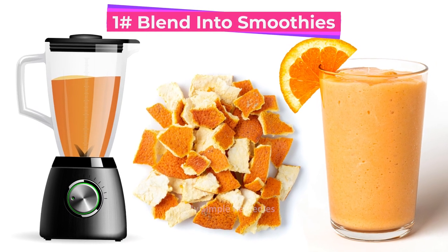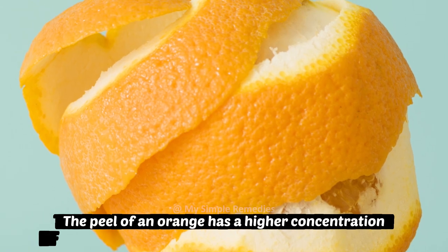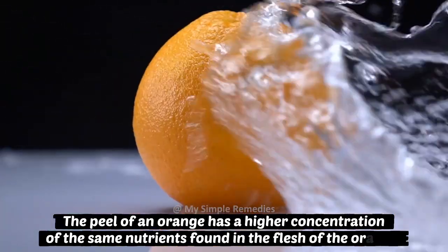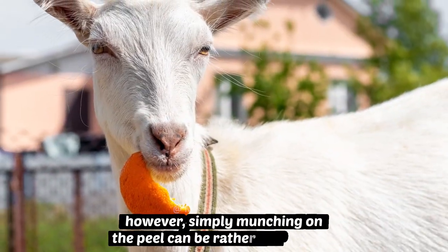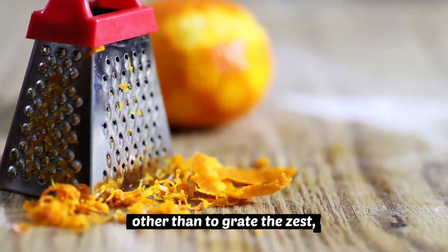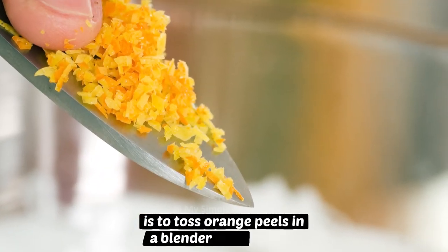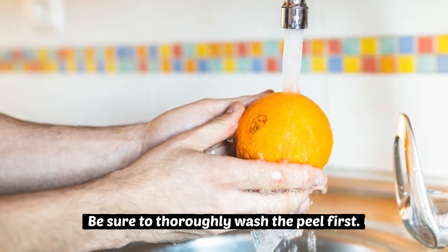Number 1: Blend into smoothies. The peel of an orange has a higher concentration of the same nutrients found in the flesh of the orange. However, simply munching on the peel can be rather unpleasant. The best way to consume orange peel, other than to grate the zest, is to toss the orange peels in a blender with berries. Be sure to thoroughly wash the peel first.